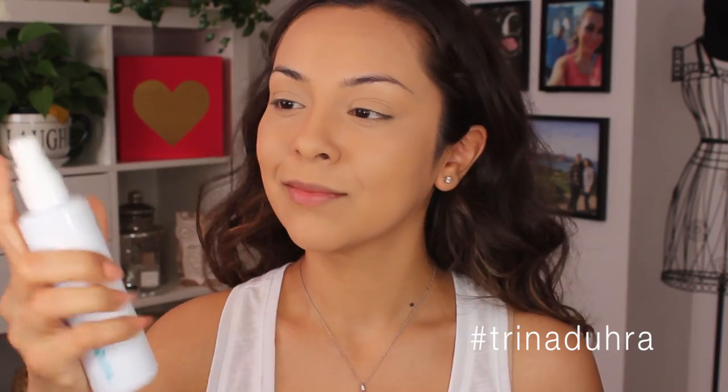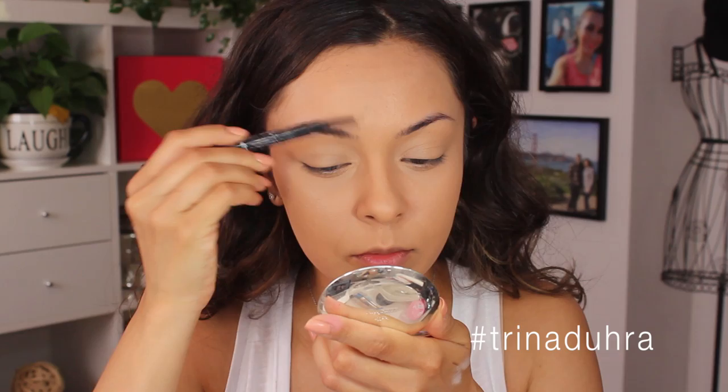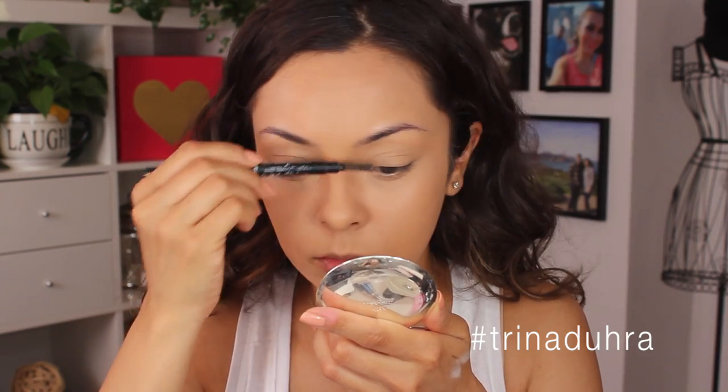I've been using this Bliss spray lately after my complexion's on. It's called a Radiance Restoring Mist and I feel like it adds a bit of hydration back into the skin, especially after I use powders.